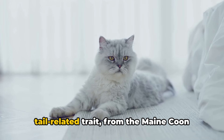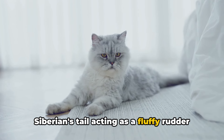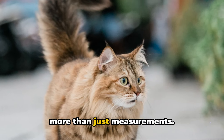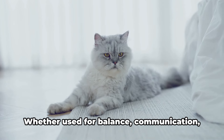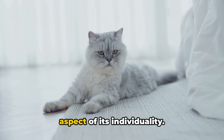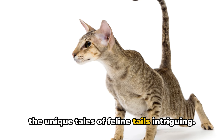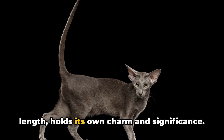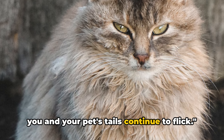Each breed has a distinguished tail-related trait — from the Maine Coon using its tail for warmth, to the Siberian's tail acting as a fluffy rudder for balance. But remember, these lengths stand for more than just measurements. They embody the cat's identities, their heritage, their allure. Whether used for balance, communication, or display, a cat's tail is an essential aspect of its individuality. We hope you found this journey through the unique tales of feline tails intriguing. Each cat's tail, irrespective of its length, holds its own charm and significance. Until next time, let your intrigue lead you, and your pet's tails continue to flick.